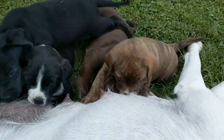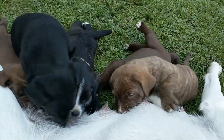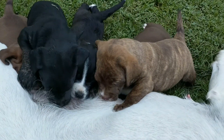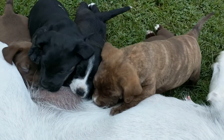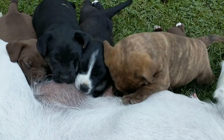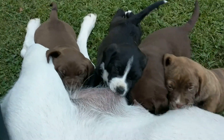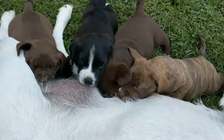Today is July the 25th. They were born five weeks ago this Friday, so they're about four and a half weeks old. They're just about ready for a new home. We will have them taken to the vet and checked out before they go anywhere.